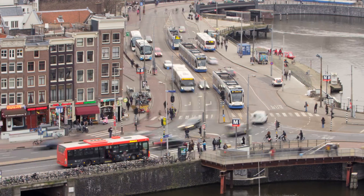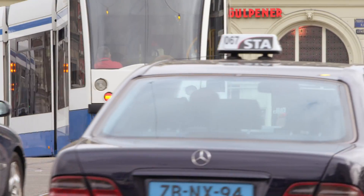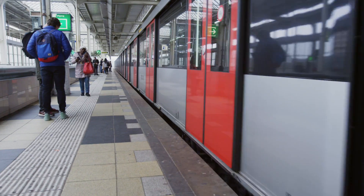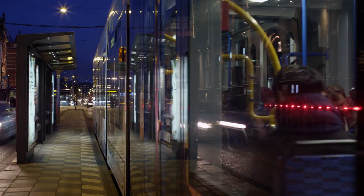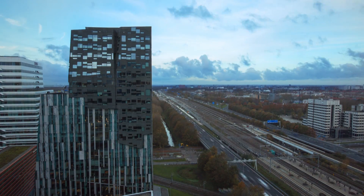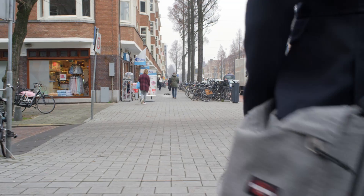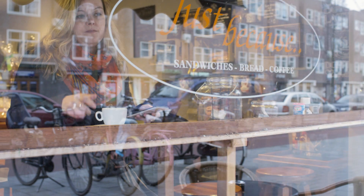For Amsterdam, public transport is very important. We have a very dense infrastructure designed for horse and buggy. In this project, we are deploying thousands of beacons in trams, metros, and buses. Google's beacon platform allows deployers of beacons, like the city of Amsterdam, to associate information with their beacons and then make them available to all developers.